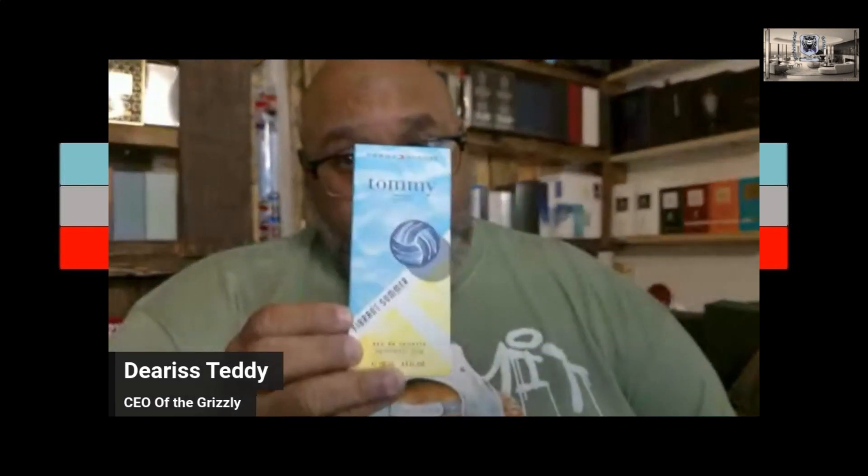Last week I did a first time fragrance review on Tommy Hilfiger's Vibrant Summer - that'd be this one right here. Very enjoyable fragrance, you should go out and get it right now. They have it at Ross, and now they have plenty of them - absolutely plenty of them - in Burlington. And that is where I was today, doing a little bit of shopping with Mrs. Grizz, and we happened to come across this right here.